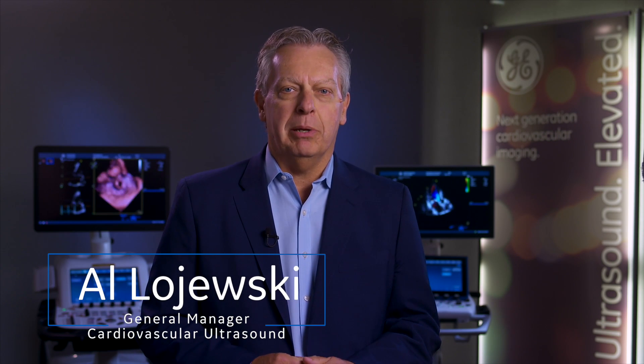Hi, I'm Al Lojewski, General Manager for Cardiovascular Ultrasound at GE Healthcare. We know that your days are packed, your time is at a premium, and your care challenges are increasingly complex.